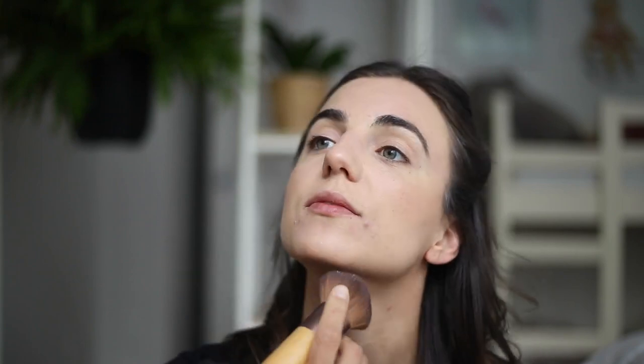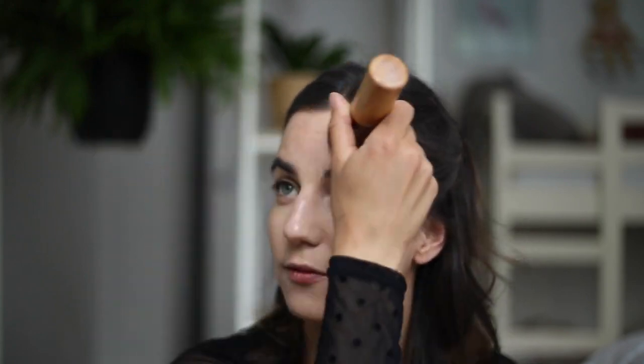I always apply a little bit on my neck so we don't have a very different color. Then a little on my forehead. For me it's very important to also use the bronzer as my contouring — so very little on my nose because it's kind of wide.